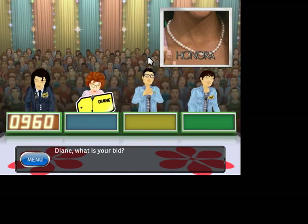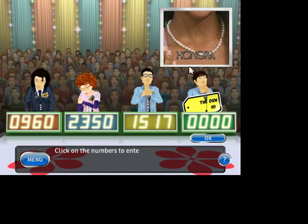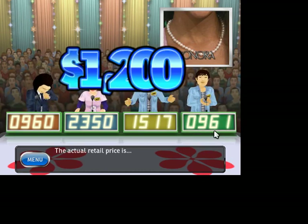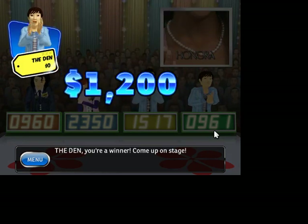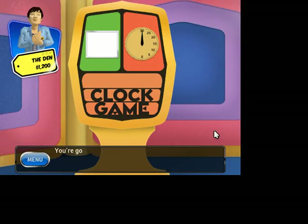960. 2350. What is your bid? Hang on — stupid cursor. It's going to be tough. This item's actual retail price is $1,200. Come up on stage. He wins! So I win the Honora pearl necklace. We'll have to update that. I'll update the list and add the pearl necklace for $1,200. You're going to play Clock Game.